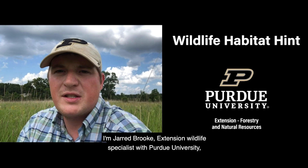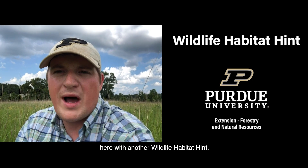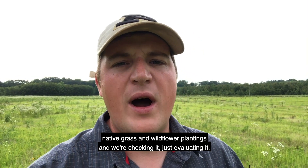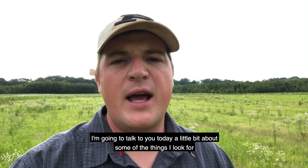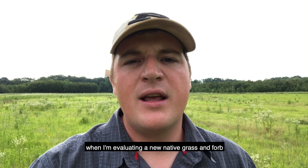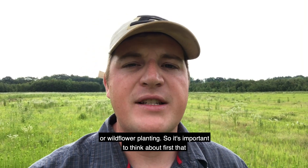I'm Jared Brooke, Extension Wildlife Specialist with Purdue University, here with another wildlife habitat hint. I'm out here in one of our first-year native grass and wildflower plantings and we're checking it, just evaluating it, seeing where it's at. I'm going to talk to you today a little bit about some of the things I look for when I'm evaluating a new native grass and forb or wildflower planting.